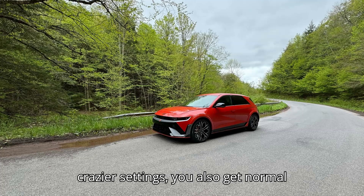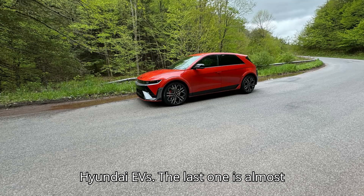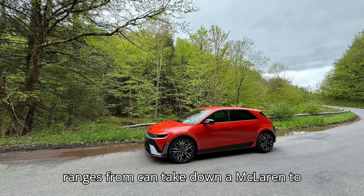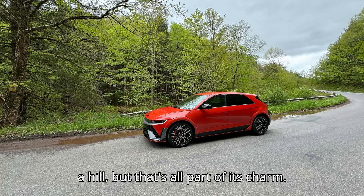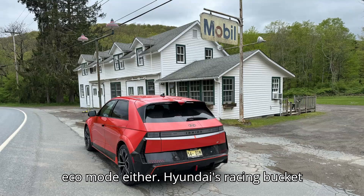Besides the crazier settings, you also get normal mode, snow mode, and eco mode. Like many Hyundai EVs, the last one is almost comically slow. The Ioniq 5N somehow ranges from 'can take down a McLaren' to 'needs positive encouragement to drive up a hill' — but that's all part of its charm. I never saw a great range boost out of eco mode either.